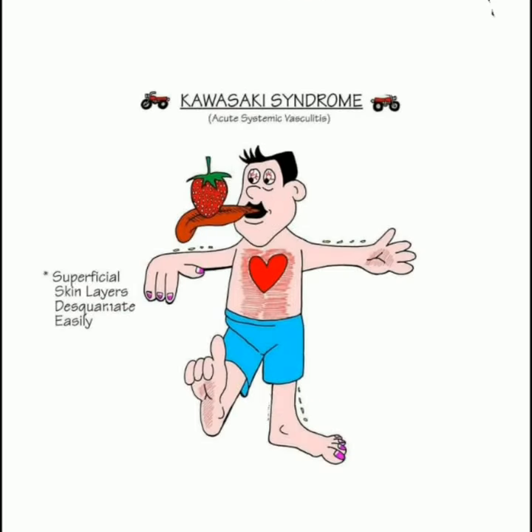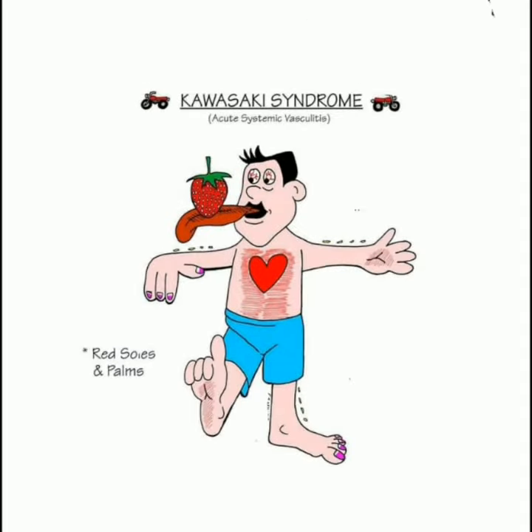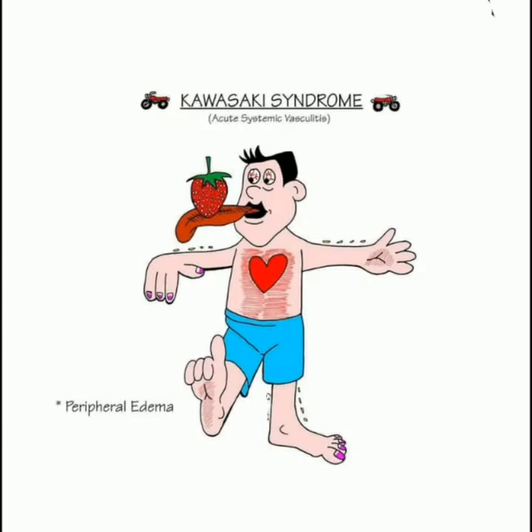Superficial skin layers desquamate easily. Red sores on palms. Peripheral edema.